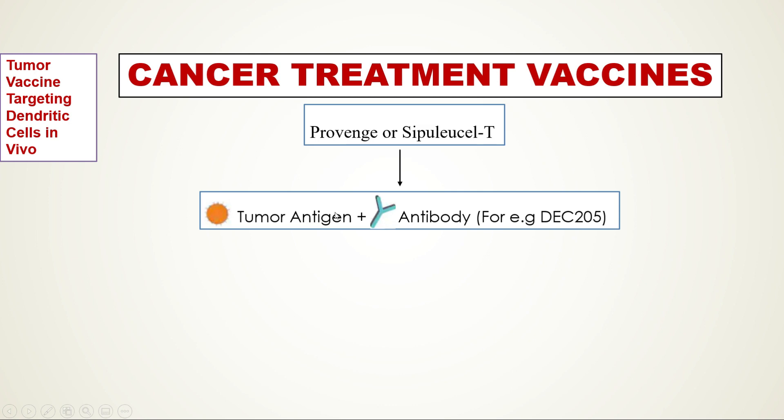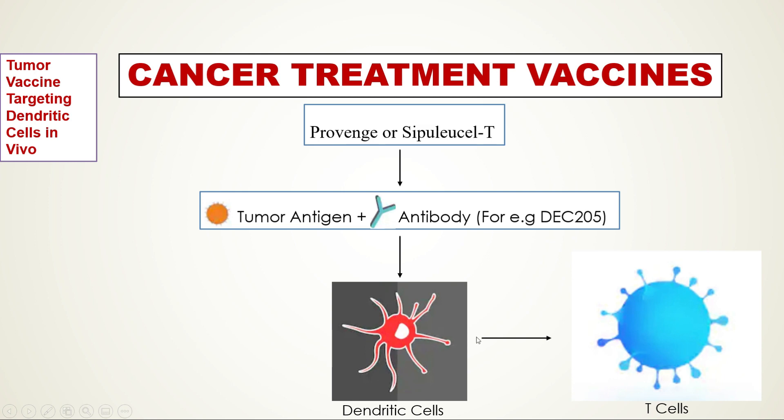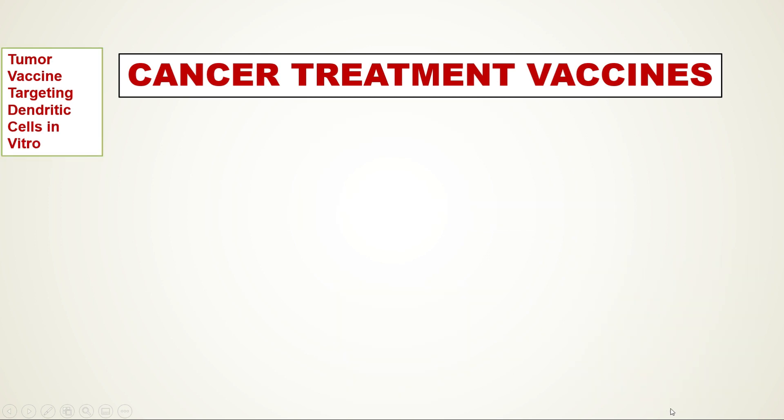The tumor antigen is conjugated with an antibody made against a dendritic cell surface molecule, for example DEC-205. The aim is to use the antibody to deliver the tumor antigen to dendritic cells. The tumor antigen is then taken up by dendritic cells, processed, and presented to T cells.